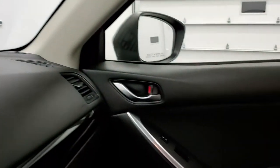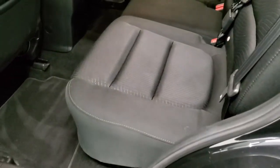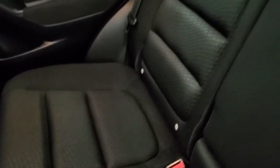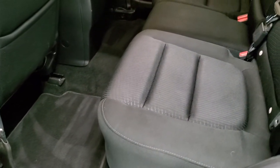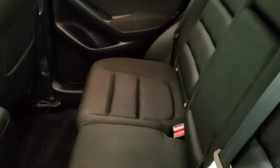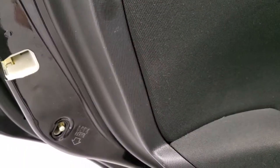The back seats are in excellent condition as well — no rips or tears. It does have the LATCH child safety system for any child car seats you may have. The carpeting is nice and clean back here. The seats do fold down for extra storage and look how nice and flat they go — almost perfectly horizontal. You also get child safety locks on the back doors.